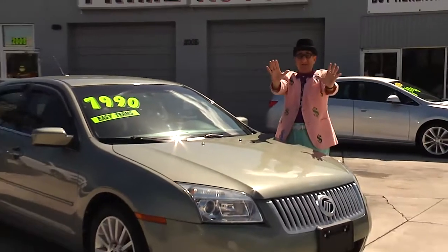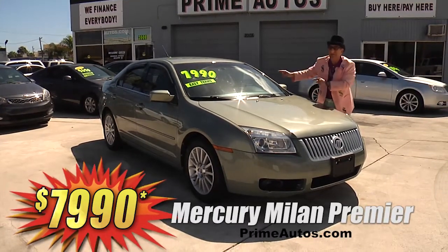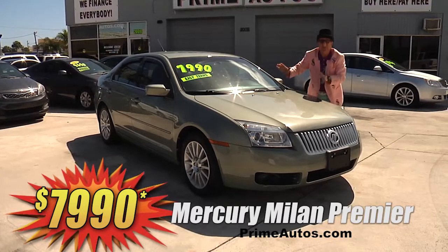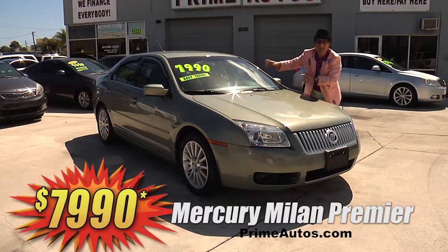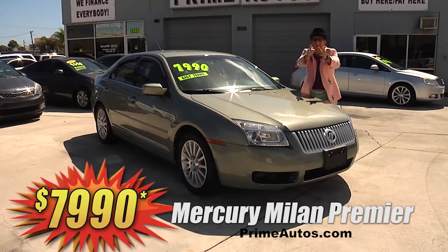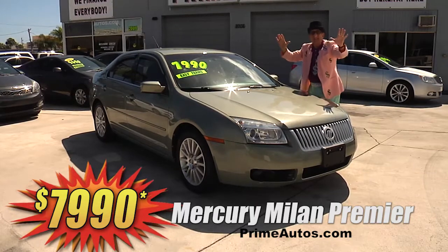Now this totally loaded and luxurious 2009 Mercury Milan — this one here, yep — top of the line Premier Edition with rich leather interior, CD changer, Bluetooth, alloy wheels, and all the amenities. But best of all, it is everyday low price at only $7,990.